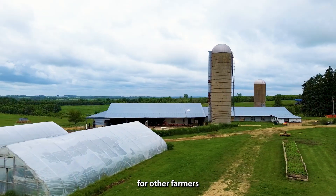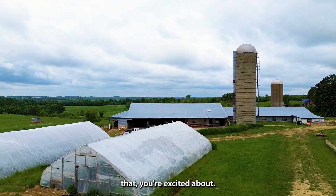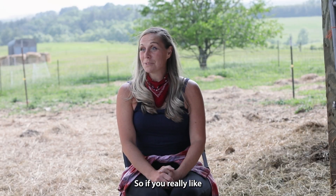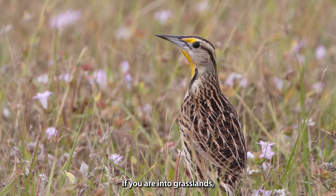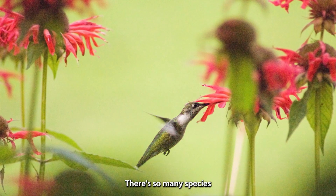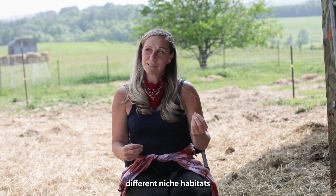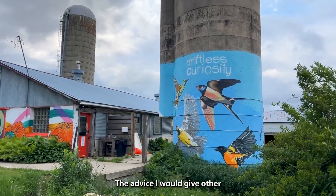For other farmers who are curious about bringing birds in, I would say just do it. Start with something that you're excited about. If you really like the nesting process, do that. If you are into grasslands, you can do that. If you want hummingbirds, plant flowers. There are so many species that need different niche habitats and foods and water supplies.